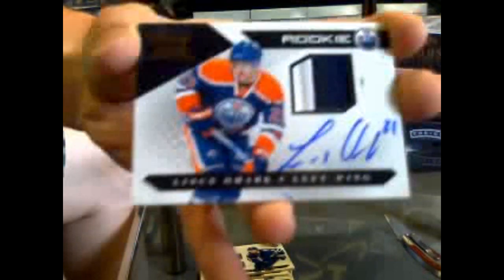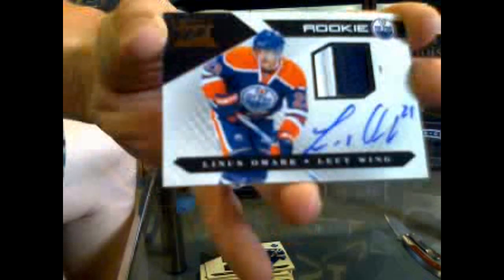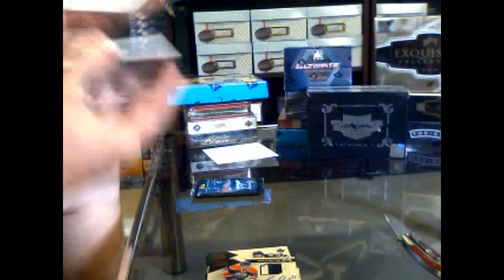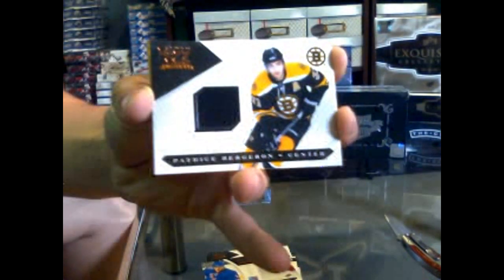From the Florida Marlins, Gabby Sanchez. From the Houston Astros, Hunter Reyes. From the Los Angeles Dodgers — no booties — and Clayton Kershaw. So that was a hell of a pack. Got a rookie numbered 899 for the New York Rangers of Evgeny Grachev. A jersey numbered 2599 for the Boston Bruins of Patrice Bergeron. And a private signings for the Philadelphia Flyers of Michael Leighton.